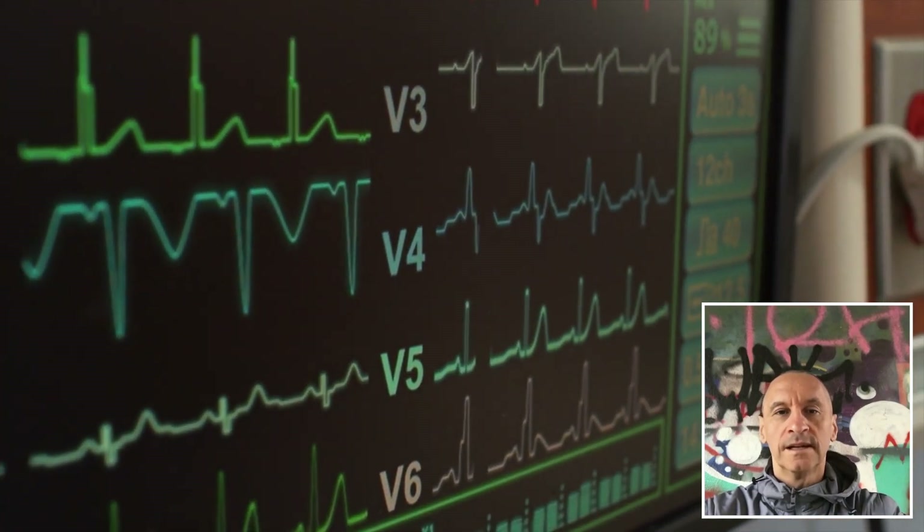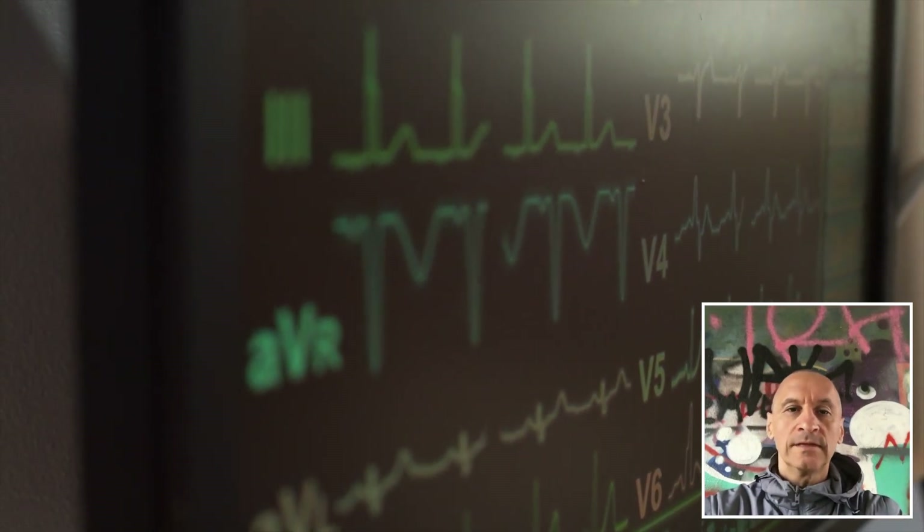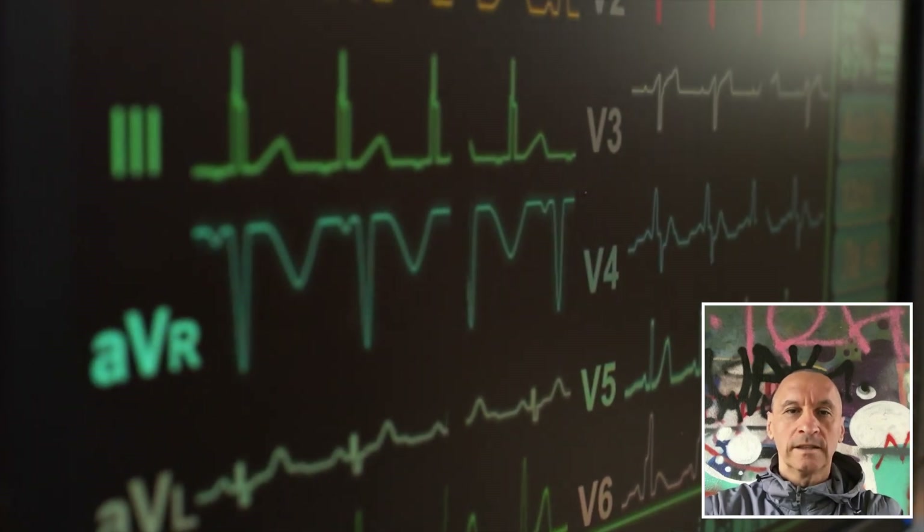Powered by the FDA and CE-cleared FibriCheck service, this app marks the first implementation of AFib detection in smart ring technology.